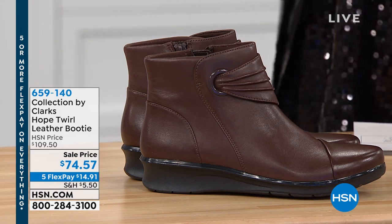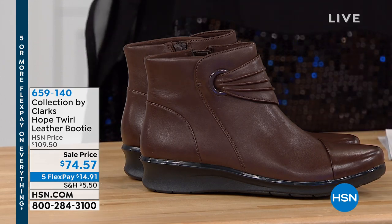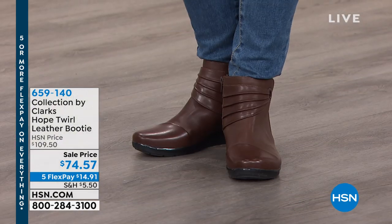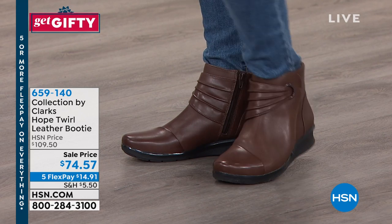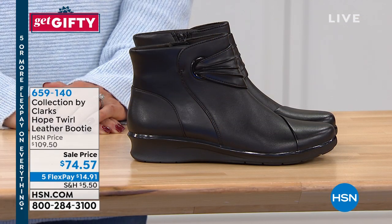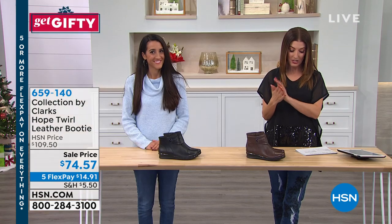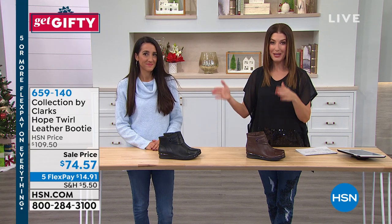They've been around since 1825. We've got a great pair of genuine leather booties for you and they are on sale for $74.57. This is genuine leather with a beautiful draping — a gorgeous overlay with the ruched front detail. They've got an easy inside zip for you, and we have two great colors in black or dark brown. We have both medium and wide widths, starting with size five and going all the way up to size 12.